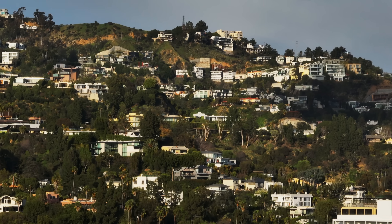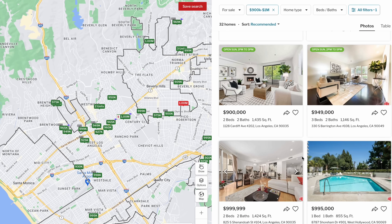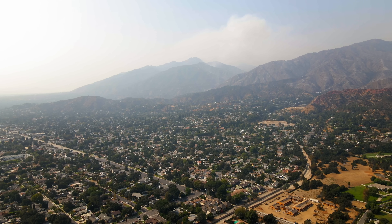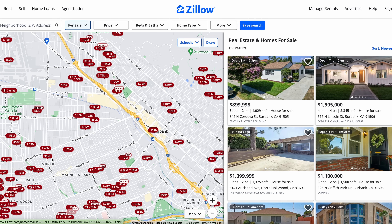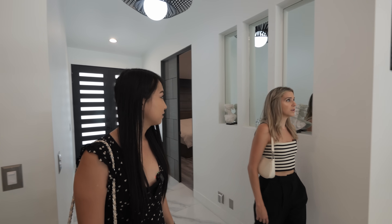LA has some of the most expensive real estate in the country. The median sales price out here is just shy of a million dollars, and for that you're most likely getting a condo in this city. But there are some spots you can still get an actual house in Los Angeles for under a million dollars, one of those being in the Valley. I've been monitoring this area on Zillow for quite a while and finally got the chance to tour some places in person, so I'll show you guys what under a million dollars gets you for a house if you're willing to venture over to the Valley.